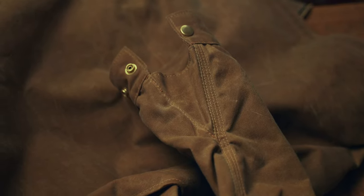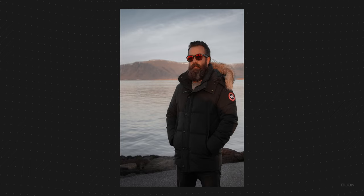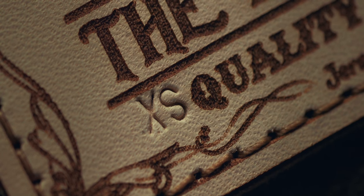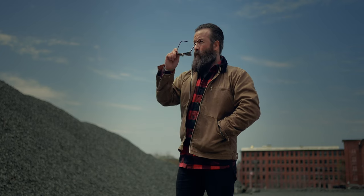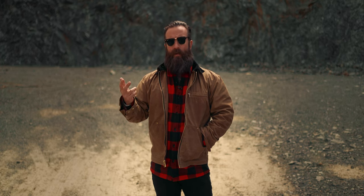I want to talk about sizing because this can be tricky. There is a chart — you should really refer to the chart and measure your favorite jacket that does fit and compare it. I'm almost always a medium: my Canada Goose, Abercrombie & Fitch, American Eagle, H&M — all of them are medium. But this is actually an extra small. It's sized up because it's meant to go over a lot of clothes and really be a tough, comfortable shell. So I'd really stress looking at the measurements.